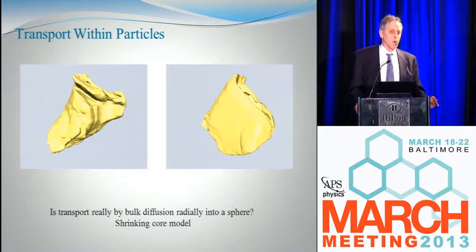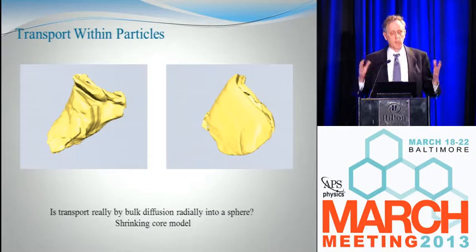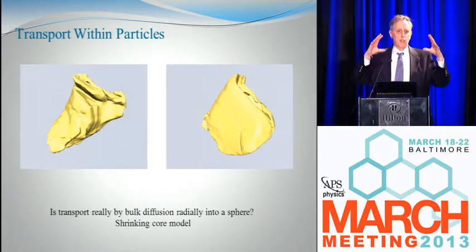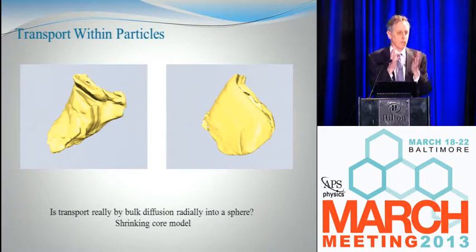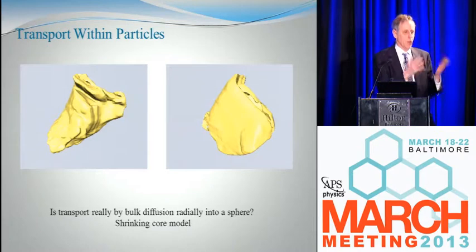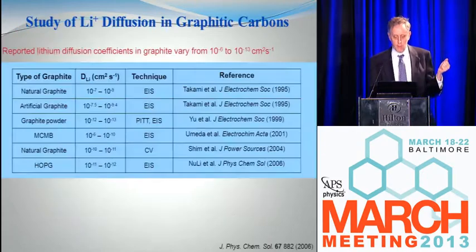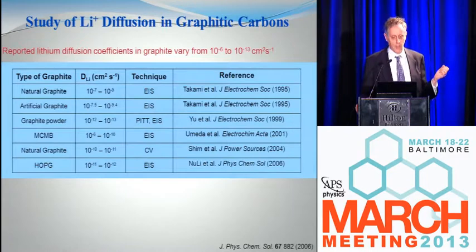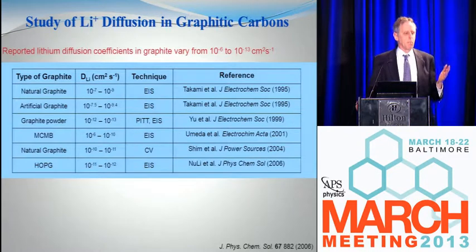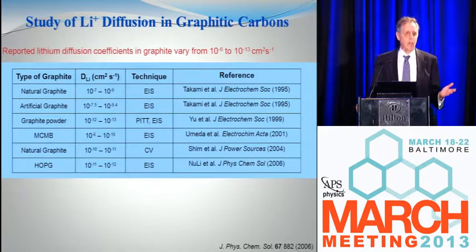Whether or not this matters depends on your point of view. If you're fitting your model to spherical transport, you measure how long it takes to fill the particle, assume it's a sphere, and get a diffusion coefficient. From the battery performance perspective, all you care about is how long it takes to fill the particles — the model doesn't care what diffusion coefficient you assumed. But if you're trying to extract true diffusion coefficients from this, you can get badly misled. And indeed, people looking at diffusion coefficients get numbers that vary all over the place because what they're modeling doesn't match what they're observing.